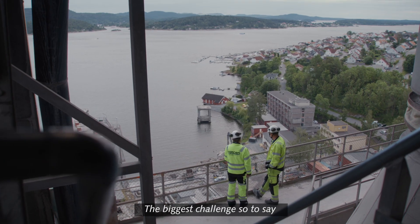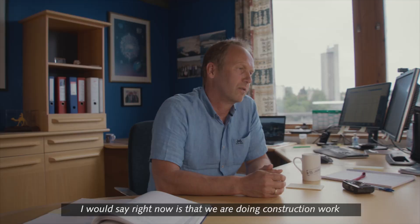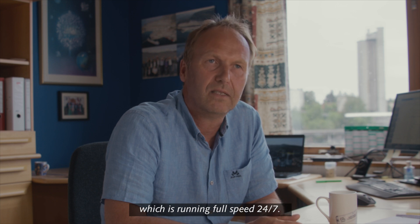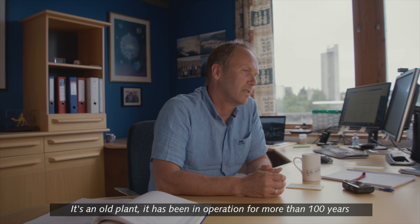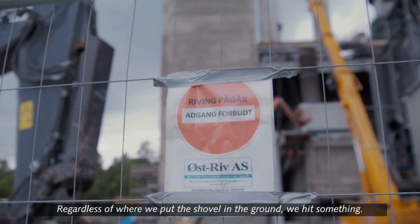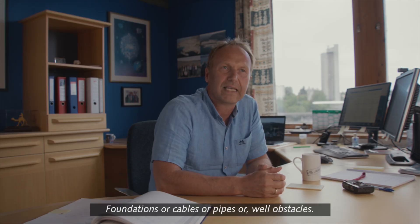The biggest challenge right now is that we are doing construction work in an existing plant which is running full speed 24/7. It's an old plant — it has been in operation for more than 100 years. Regardless of where we put the shovel in the ground, we hit something: foundations, cables, pipes, obstacles.